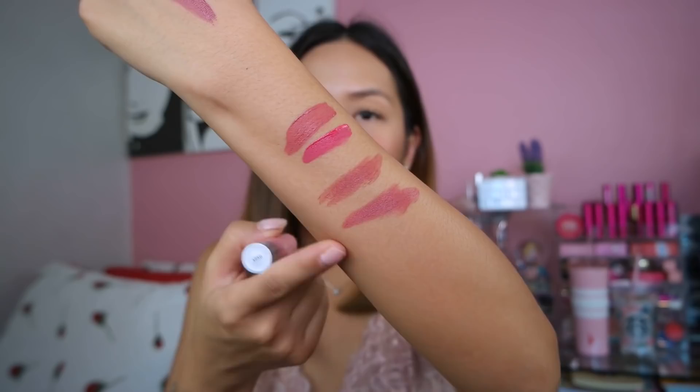Nasa description box yung mga links ng mga products na ipapakita ko sa inyo guys. Browse through my description box kung gusto mong bilhin yung mga pinakita ko sa yo — it's all there.